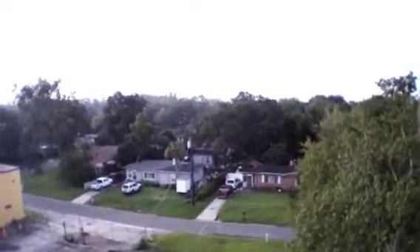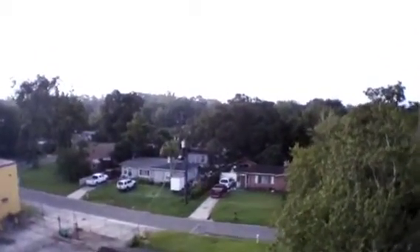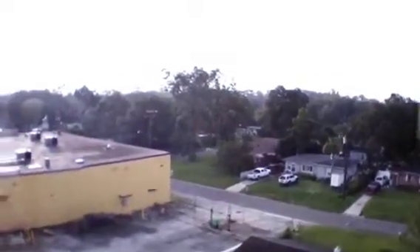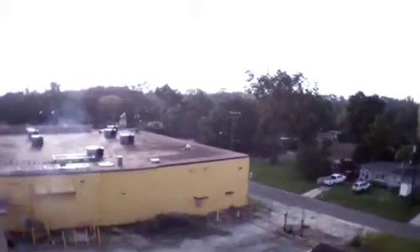Welcome to our neighborhood. The first thing you see, that street right there is College Street — a very quiet residential street that is the front of our house.